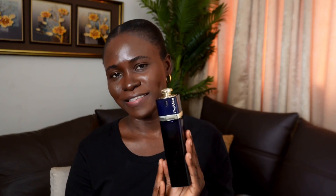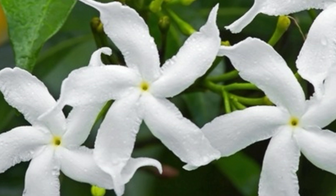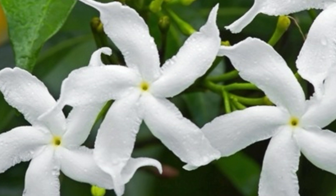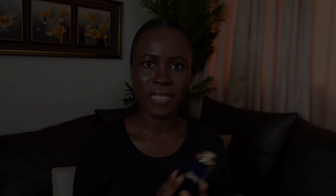Let's dive into the scent. According to Dior, the Addict EDP features top notes of orange blossom, middle notes of jasmine and sandalwood absolute, and base notes of bourbon vanilla. Let's break these notes down and see how they work together, starting with orange blossom, which is the top note.